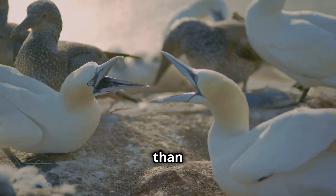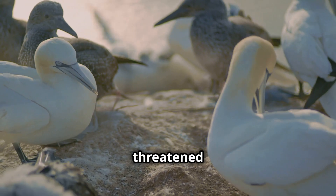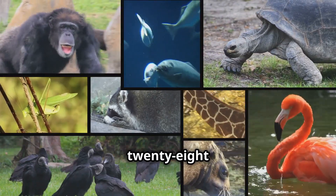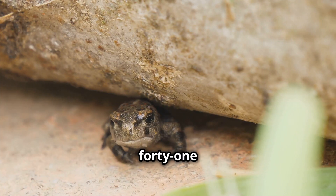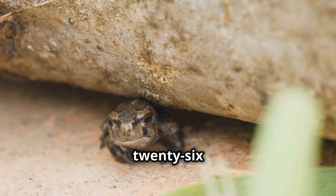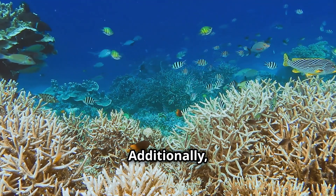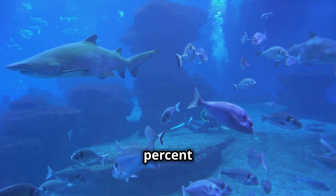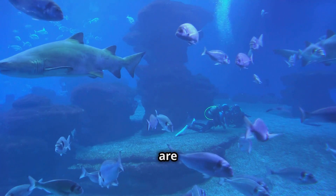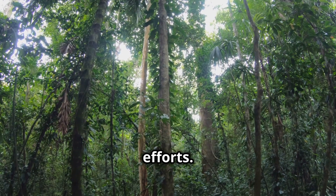Did you know that more than 46,300 species are threatened with extinction? That's about 28% of all assessed species. Among these, 41% of amphibians, 26% of mammals, and 34% of conifers are at risk. Additionally, 44% of reef-building coral species and 37% of sharks and rays are threatened. These numbers highlight the critical need for conservation efforts.